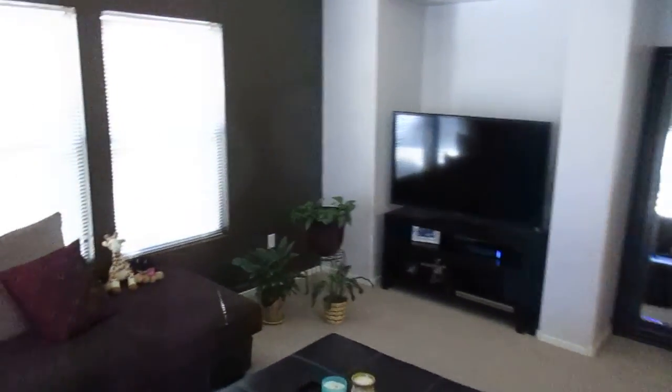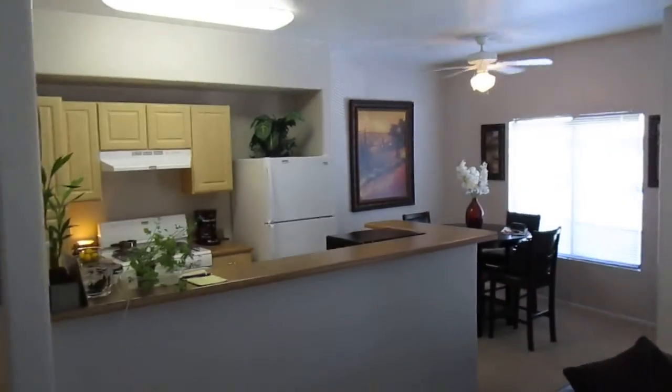This is the family room right here — lots of natural light coming in, as you can tell. Kitchen and dining that way.